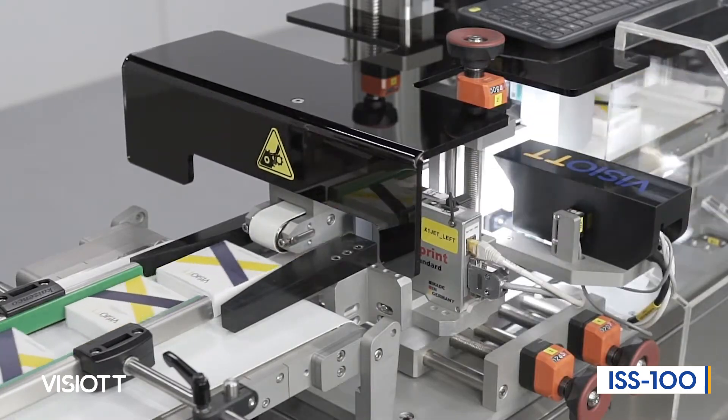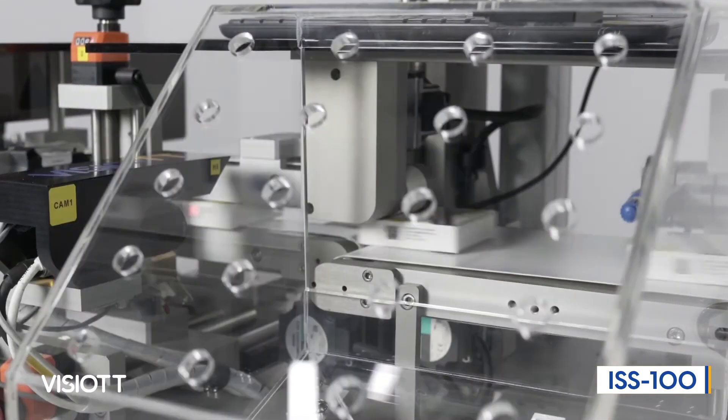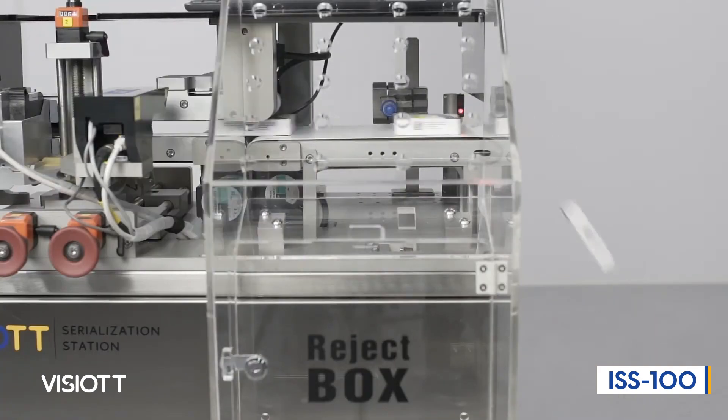ISS 100 Vizio TT Carton Serialization Station enables you to perform a qualified and successful serialization operation by its minimal and ergonomic design without occupying much space in your production areas.